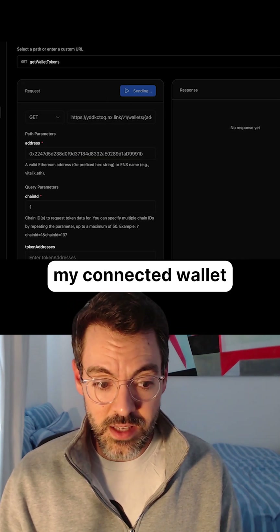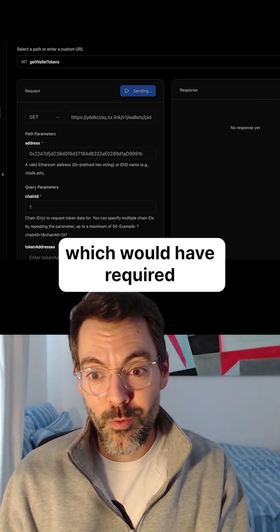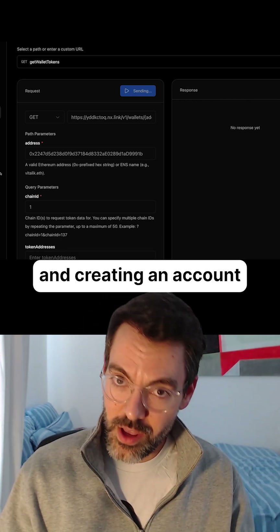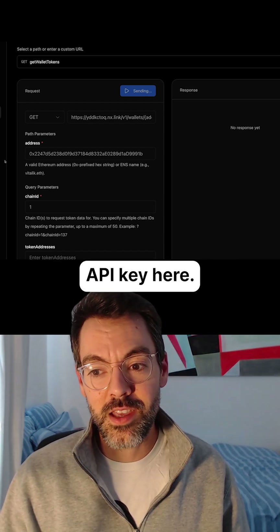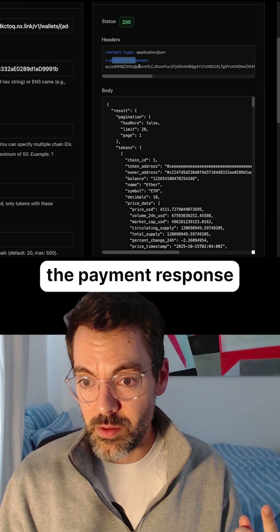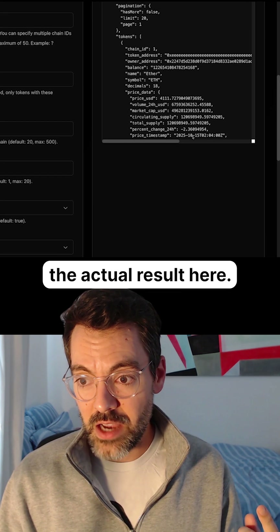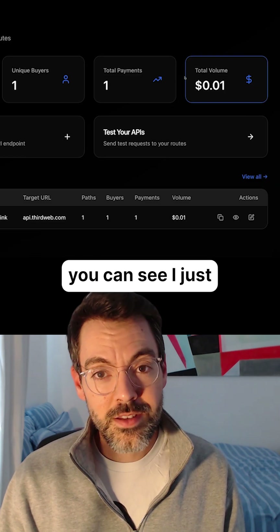Here it's going to use my connected wallet and pay one cent to access this API, which would have required me going and creating an account, setting up billing, and getting my API key. Here, all it needs is just one cent. And here we go — here's the payment response, and here's the actual result: all of my tokens. And now if I go back to my dashboard, you can see I just made one cent.